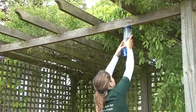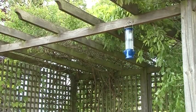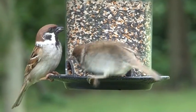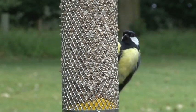Water is essential for wildlife, particularly seed-eating birds who don't get the moisture they need from their diet alone. Birds need to drink and bathe daily, so a pond with shallow edges, a birdbath or some other water supply is vital to keep them coming back to your garden.